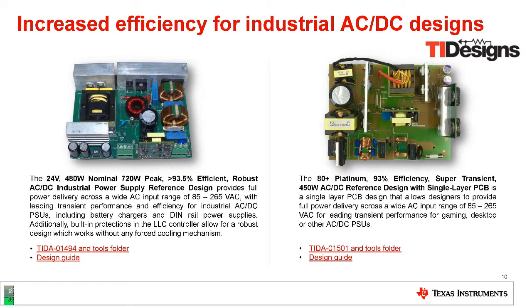For example, I'll show you two reference designs from TI using the UCC-256301. One is for an AC/DC power supply with battery charger and rail power — 94% efficiency with no-load feature. The second one is for gaming, desktop, and other PC power supplies, with 80 Plus Platinum efficiency, very high efficiency and fast transient response, and very low cost single-layer design.